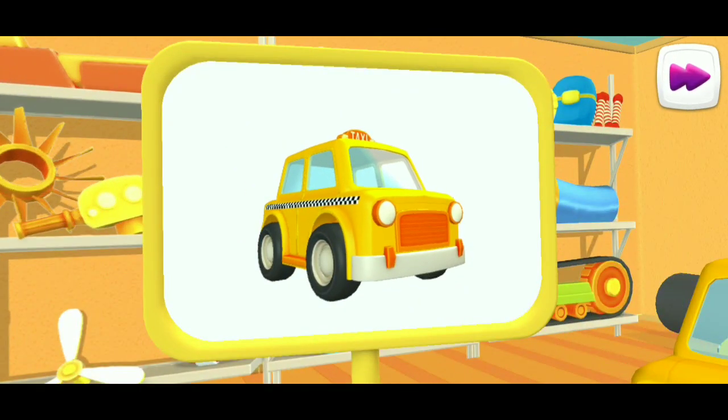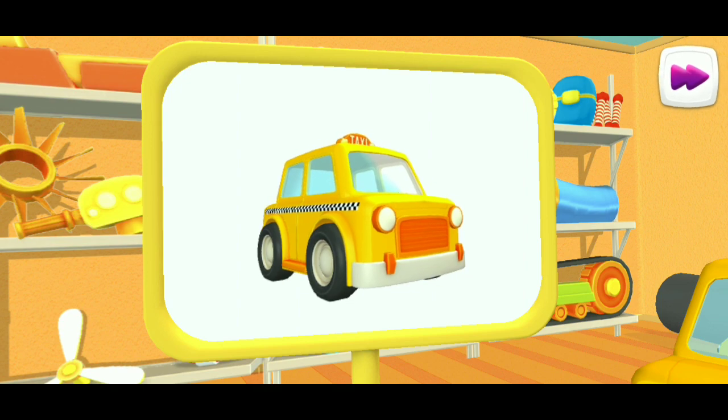What kind of car is this? Taxi. This car quickly transports passengers around the city.